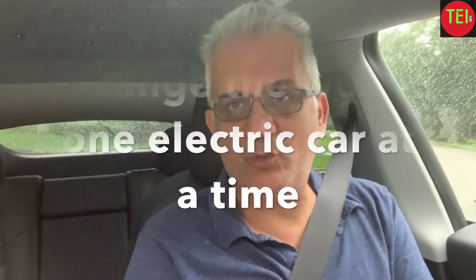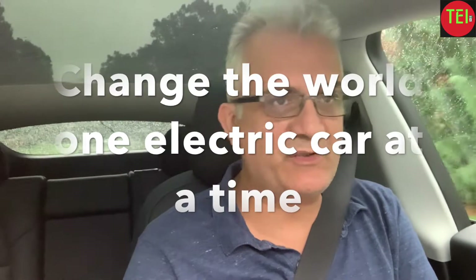The point of what I'm telling you is: I'm not making videos like this to discourage you from getting a Tesla — it's exactly the opposite. My whole motto is 'change the world one electric car at a time.' It's absolutely a great car.